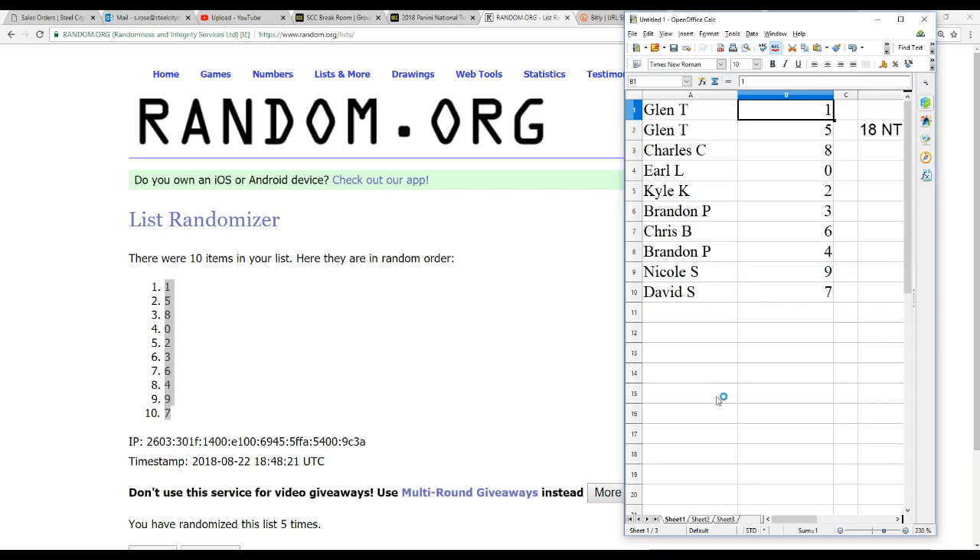So we've got Glenn T. with 1 and 5, Charles C. with 8, Earl L. with 0, Kyle K. with 2, Brandon P. with 3, Chris B. with 6, Brandon P. with 4, Nicole S. with 9, and David S. with 7.